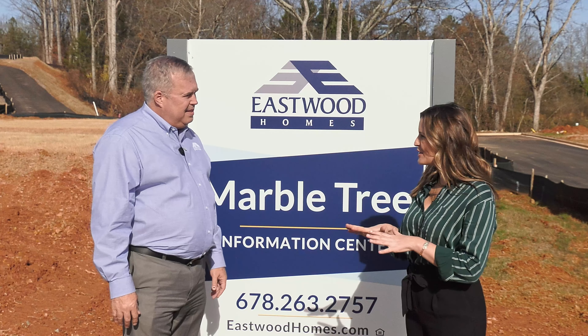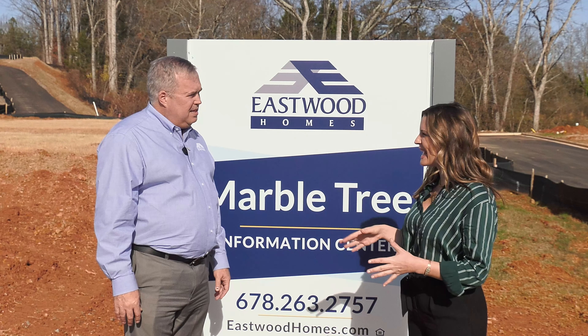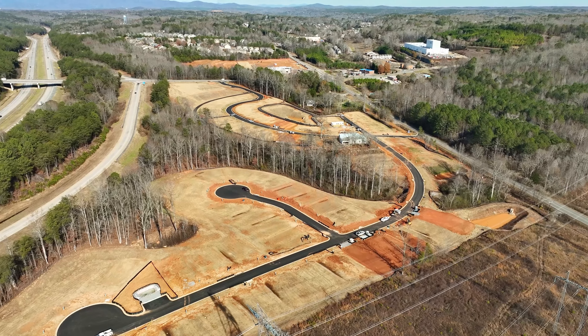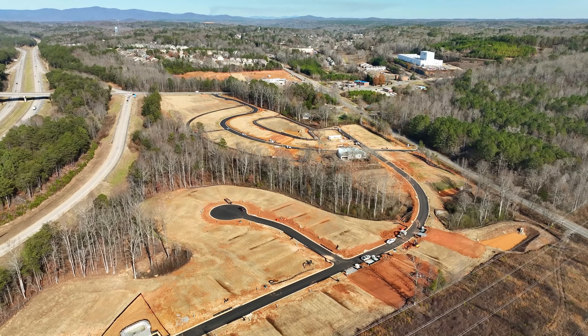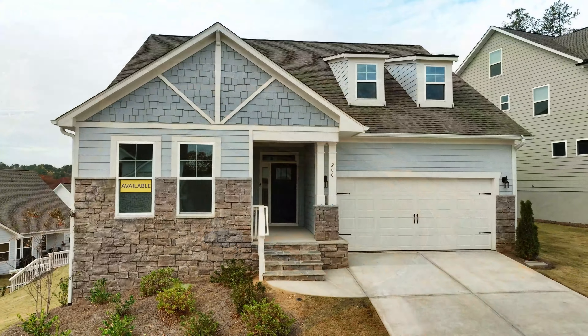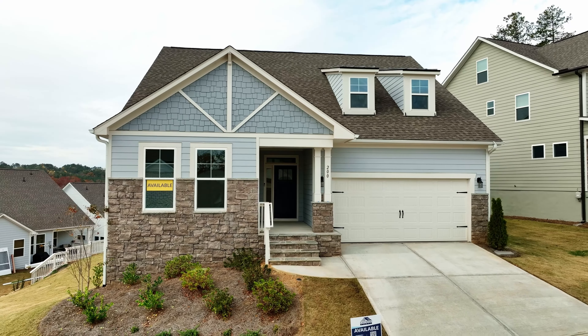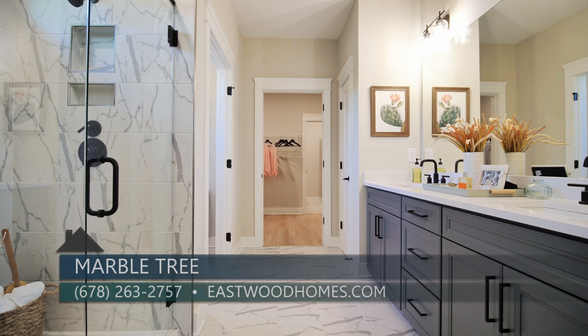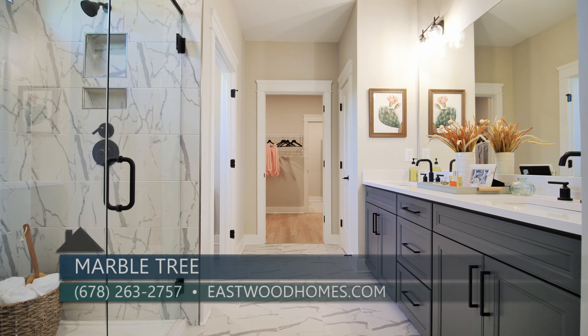Our base prices are going to start in the 400s, and we're selling now. For the first opportunities, we'll have some closing cost incentives and some option incentives as well.